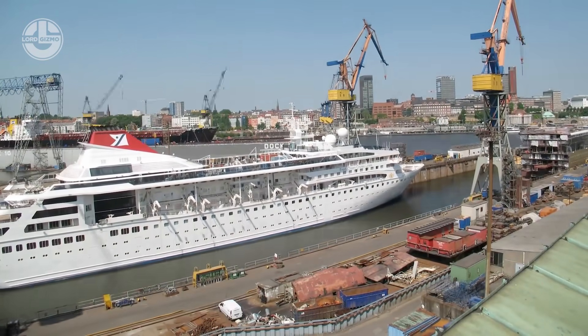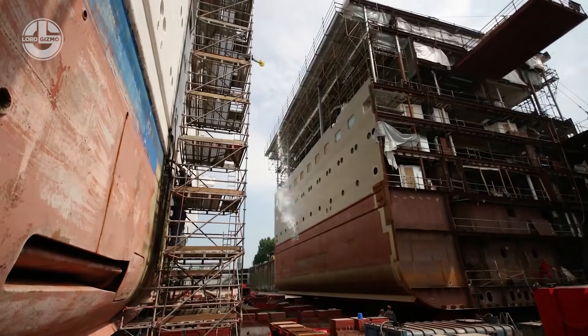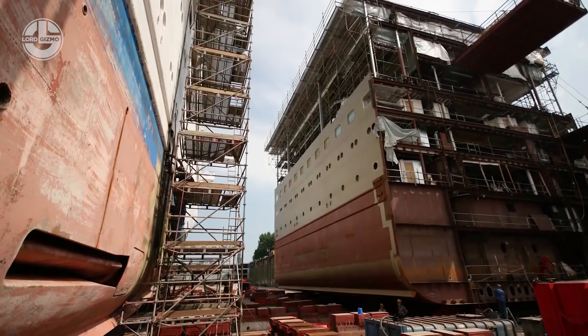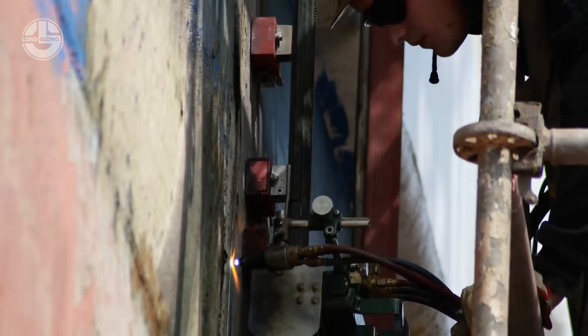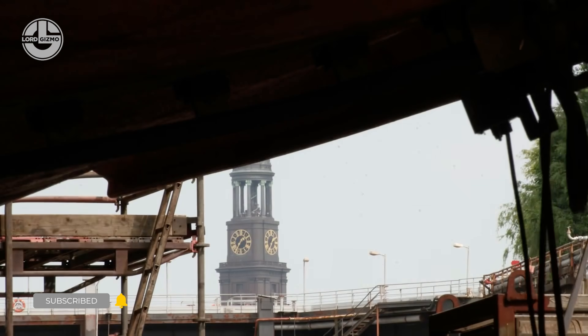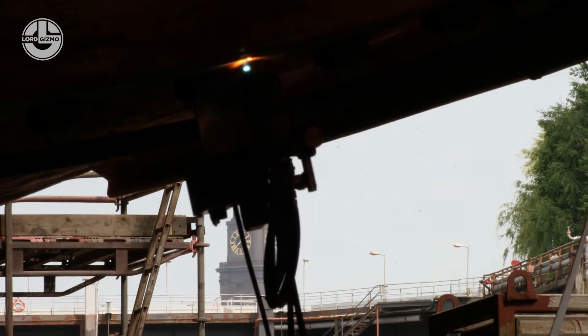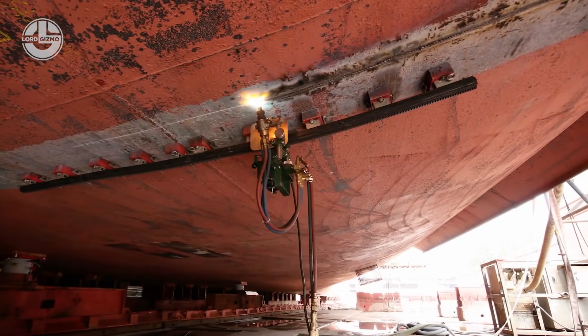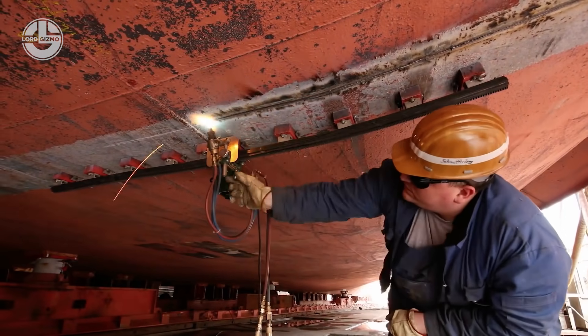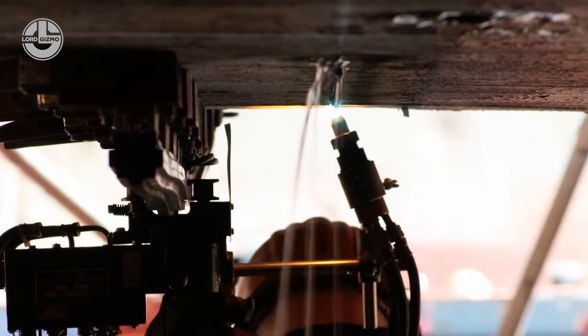A ship, on the other hand, costs millions of dollars and takes around 1.5 years to construct. Obviously, this is not a viable choice for every ship owner. However, what if we cut the ship in two halves and insert an extension between them? This may seem impossible, but it is quite feasible. Indeed, millions can be saved in this way, and the ship enlargement takes less time than constructing a new one from the ground up.